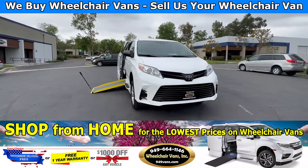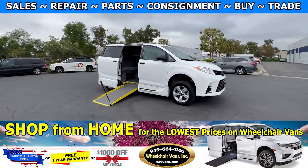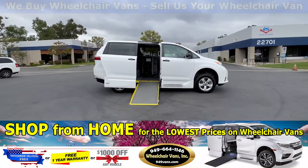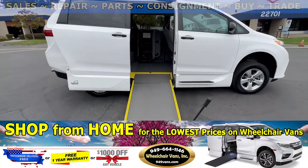Hello and welcome to Wheelchair Vans Inc. Today we will be going over a 2020 Toyota Sienna equipped with the VMI manual in-flow ramp. Let's head inside and check out the setup.